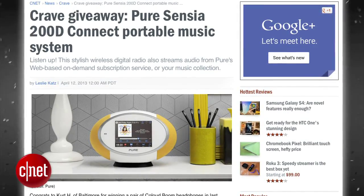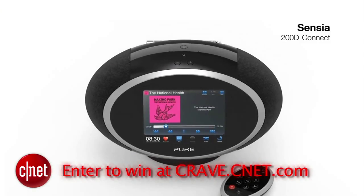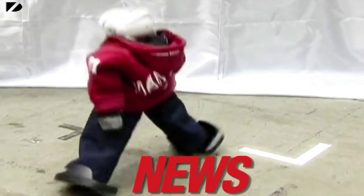This week, Crave is giving away the Pure Sensia 200D Connect Portable Music System.